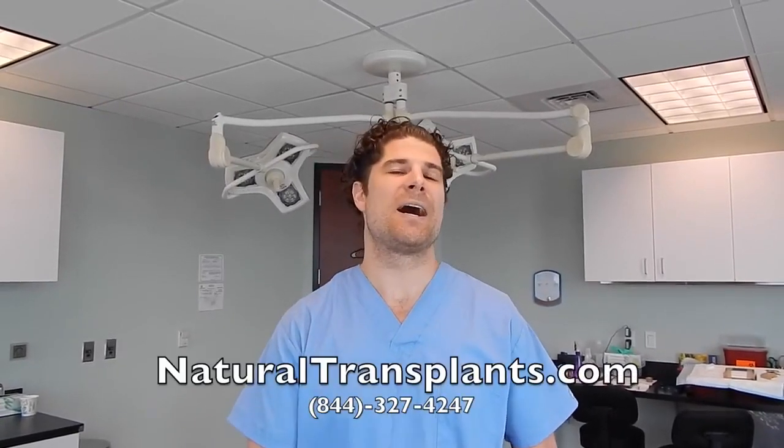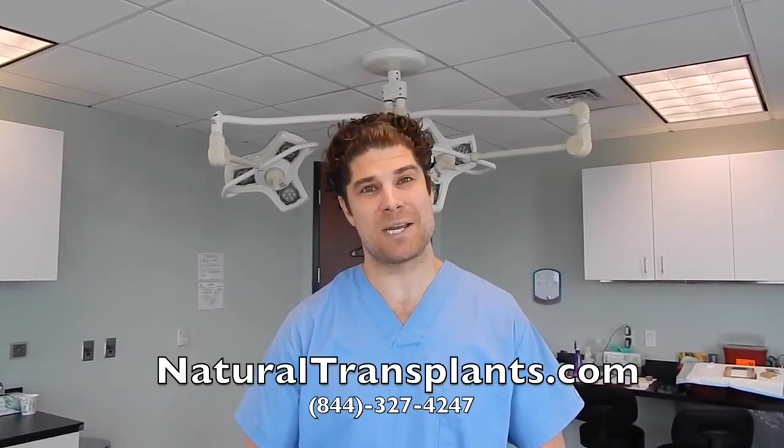We can certainly restore your hairline and restore those temporal recessions the way it needs to be. At Natural Transplants, our friendly and knowledgeable staff would be more than happy to walk you through the stages that you have and give you the options that would correct any type of male pattern baldness at this stage.